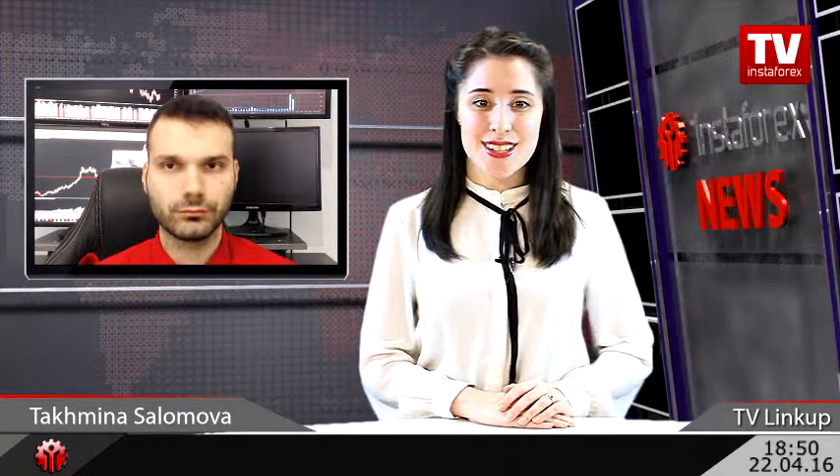Petar, thank you for your recommendations and see you next week. You have watched InstaForex TV with me, Tahmina Solomova, and technical analysis expert Petar Yakimovich. We wish you successful trading! See you!